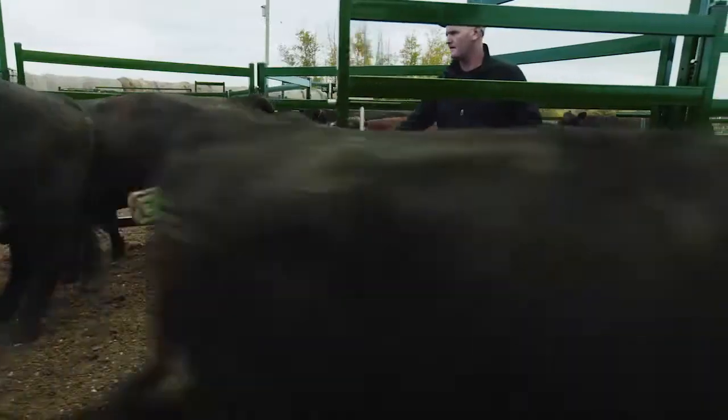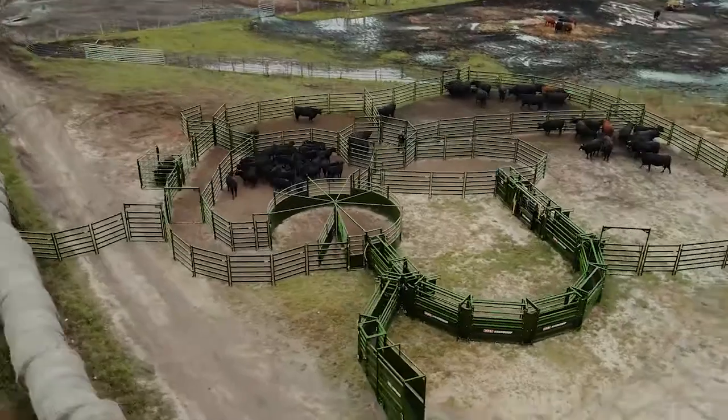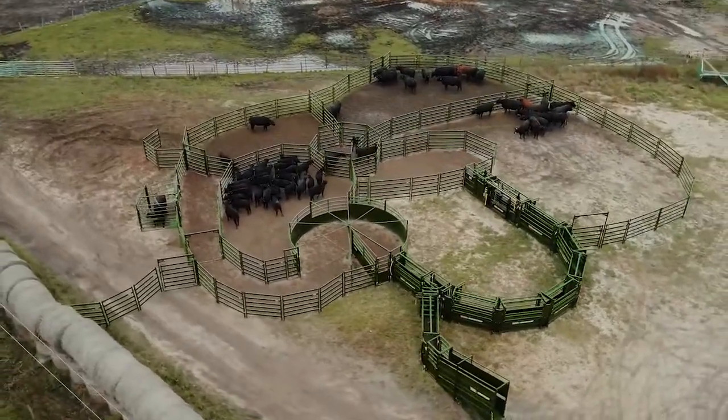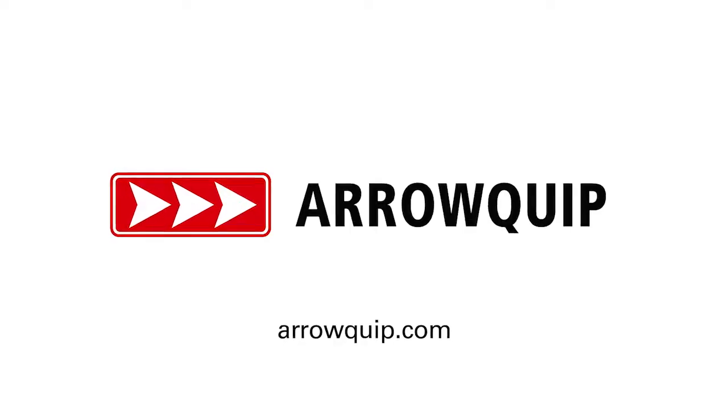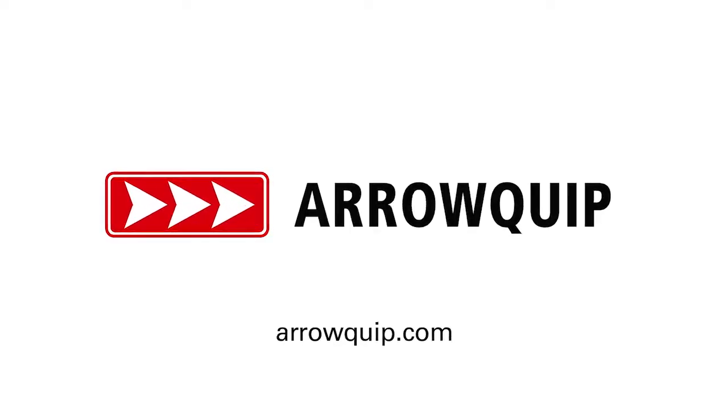Less time, less effort, less cost, and less stress. When working cattle is done safely and efficiently, you get to save time and money for things that truly matter. This is your custom cattle handling system. Let's work cattle together — visit aeroquip.com to learn more.